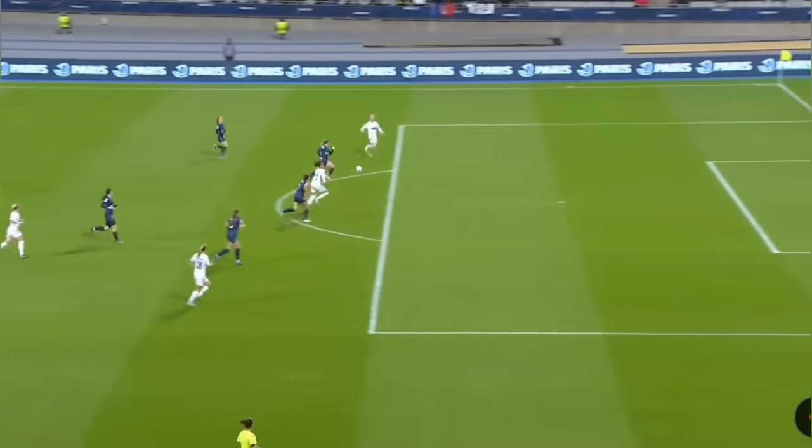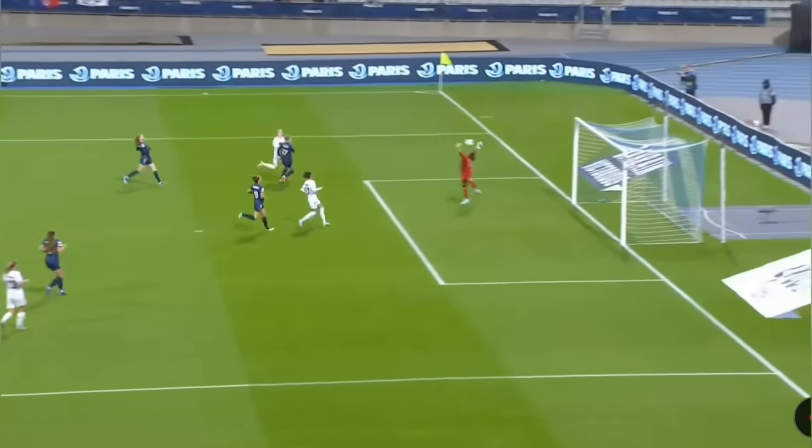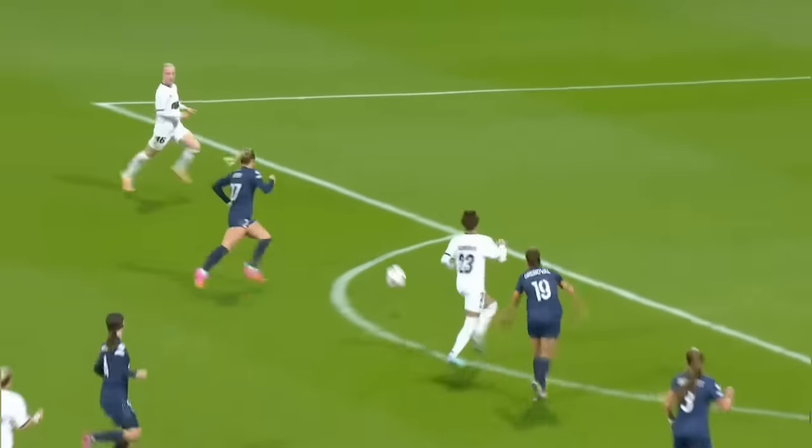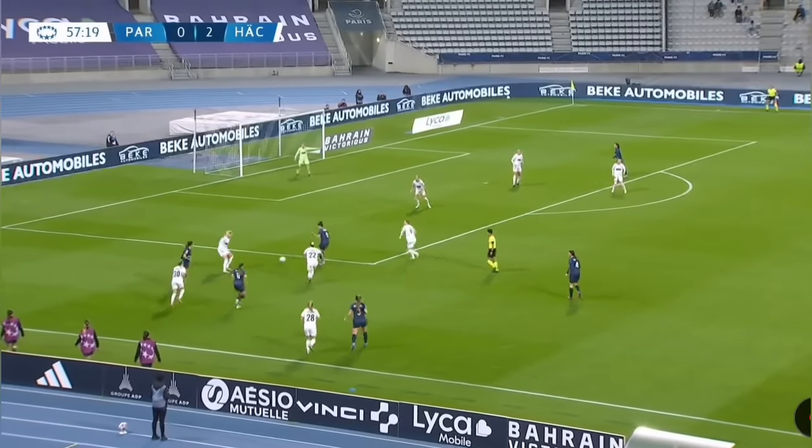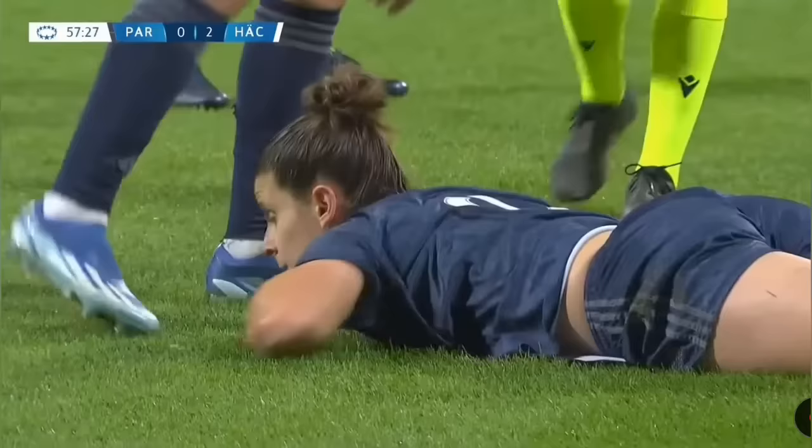This right here was the second goal of the game — Marika Bergman Lundin finds Anna Seinberg and she only needs two touches to put the ball into the back of the net. That made the score Paris FC zero, BK Häcken two — not looking good for Chiamaka Nnadoze and her teammates.